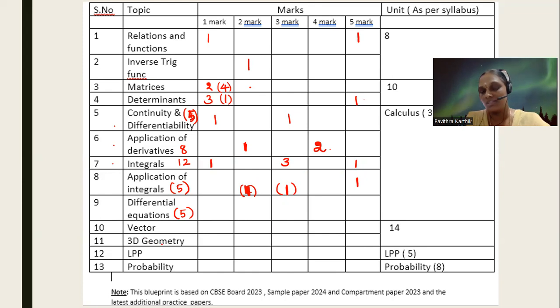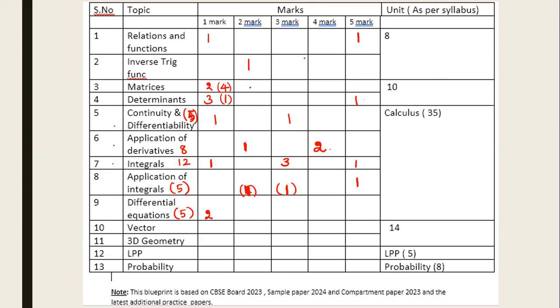In differential equations, you have two one-mark questions usually and one three-mark question. The five marks from differential equations is covered by these two one-mark questions and one three-mark question.